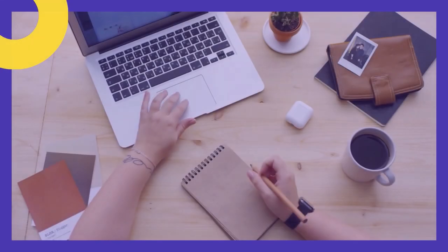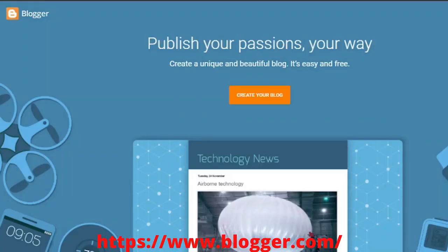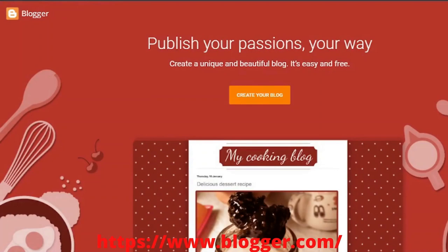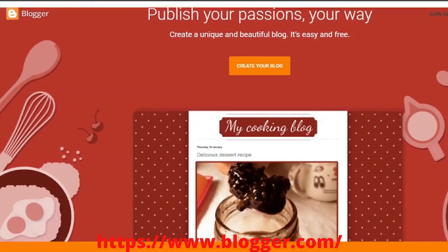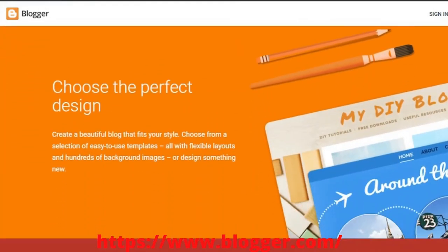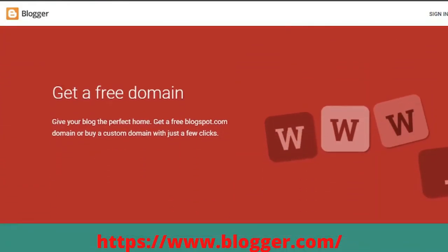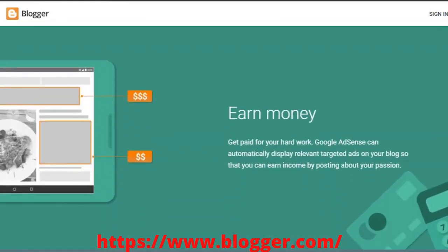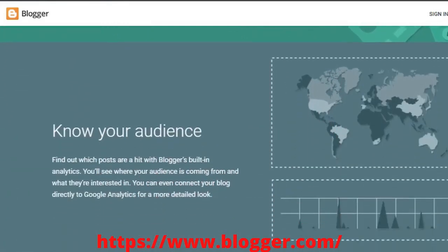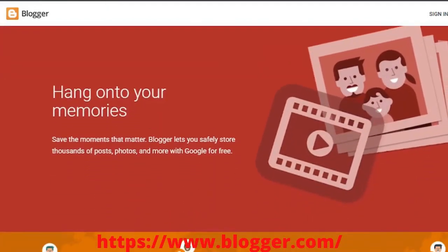6. Make money online by starting a blog and driving organic traffic. Building a blog is undeniably the most common way to make money using Google. It's quite simple to create your own blog. You can start earning money as soon as you link your website to Google AdSense. You'll need a good understanding of SEO plus a bunch of amazing ideas that encourage people to read. It's important to note that the blogging community is extremely large, and it can be difficult to get started depending on your niche.